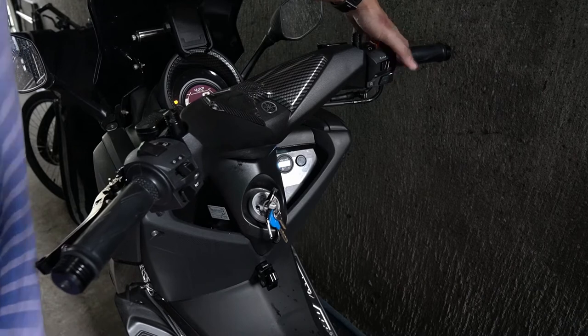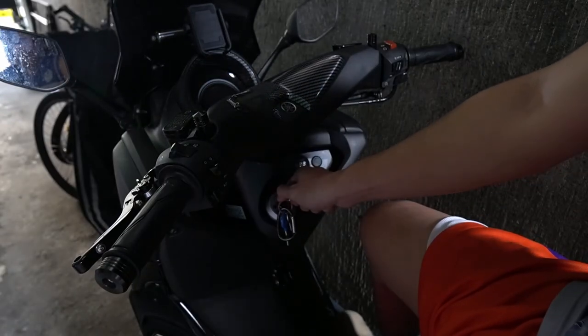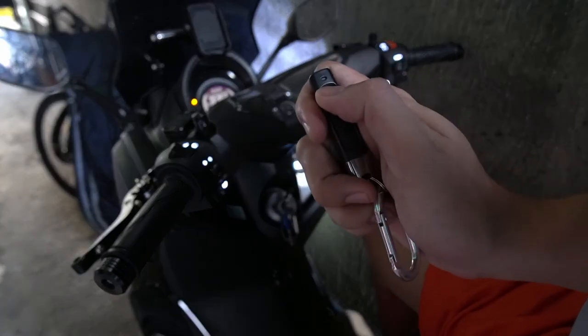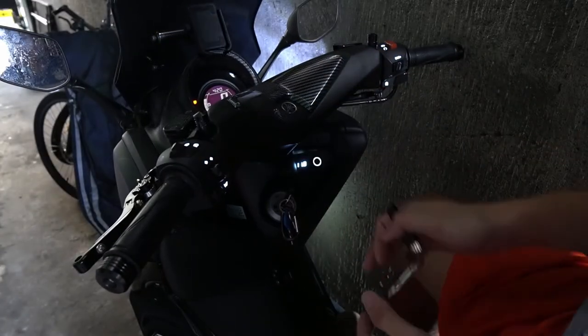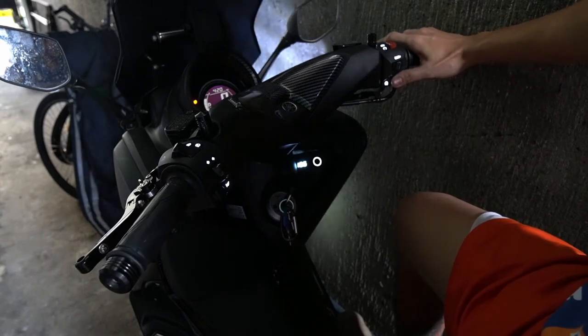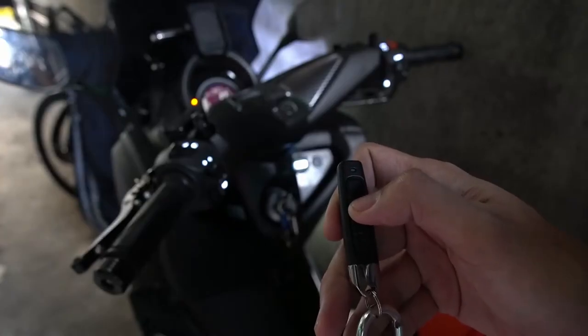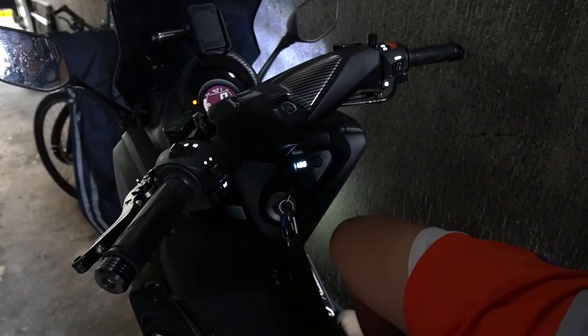As an added security layer, I've installed a hidden toggle switch somewhere on my motorcycle. So to start it, you have to turn on that toggle switch, turn on the ignition key, and trigger the remote. I know it's a bit overkill, but it gives me peace of mind whenever I park my motorcycle in a parking area. If you want me to feature this tech on my channel, let me know in the comments below.